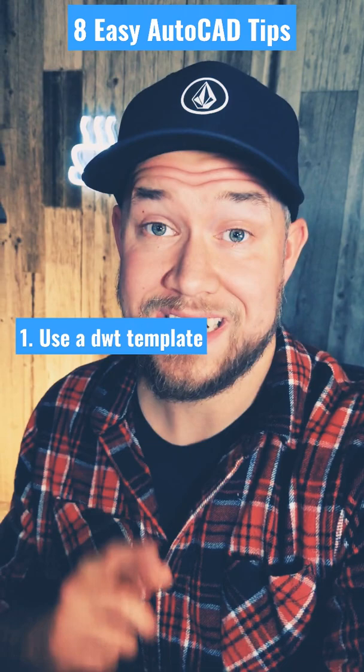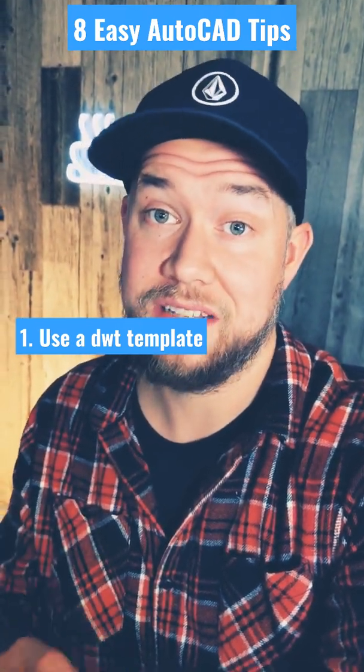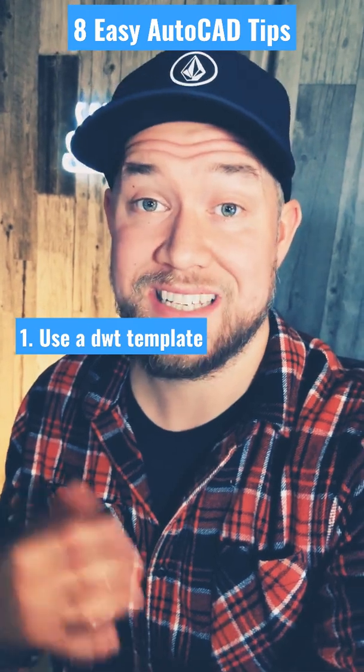First up, always use a drawing template — that would be a DWT. This is going to contain all of the layers, styles, and text you need, and keep things consistent.